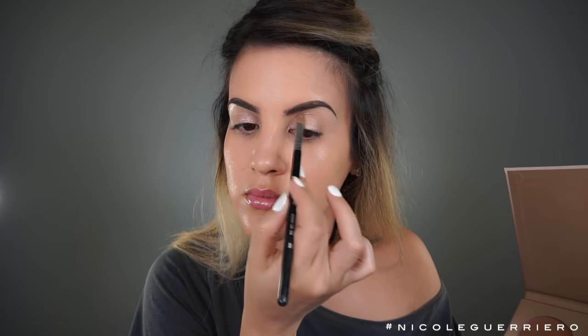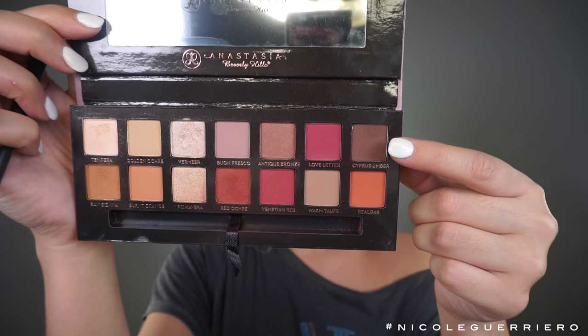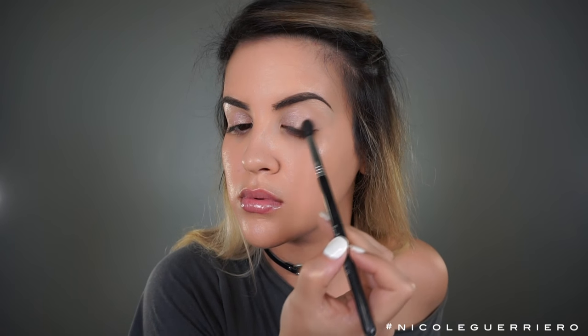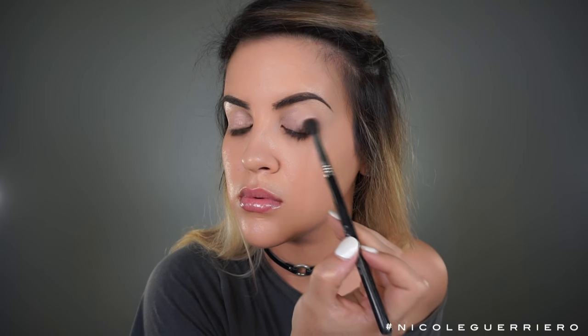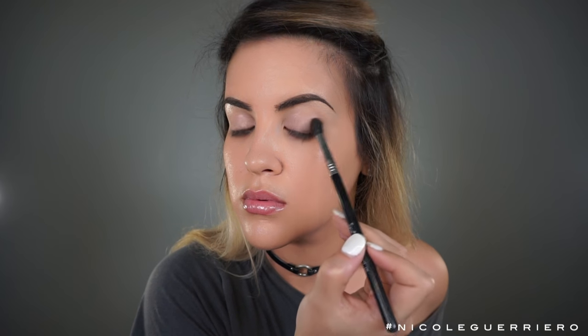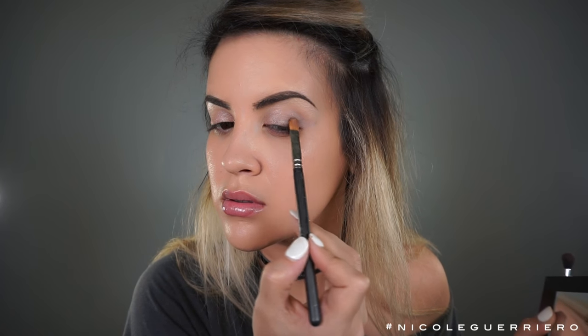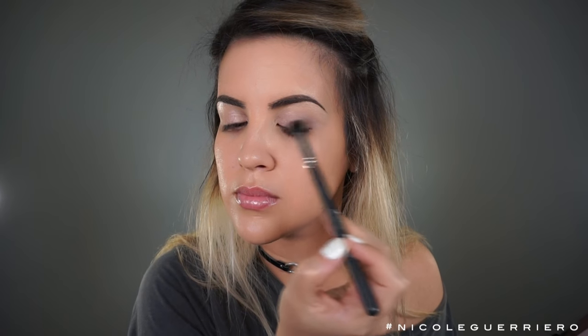So I was gonna try to avoid using the Modern Renaissance palette, but I just can't resist. I feel like this is my all-time favorite palette. I'm gonna use this kind of browny shade and work it on the outer corner of the eyes, starting from the lash line and then working it up to the crease. I pat color on and blend it out, pat color on and blend it out — it's just a lot easier to place color on your eyes than it is to take it off.